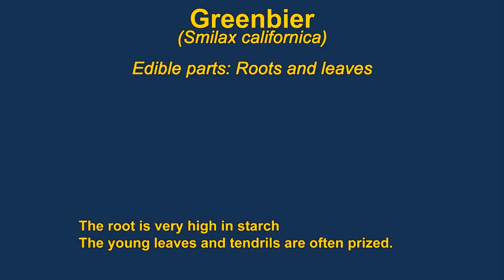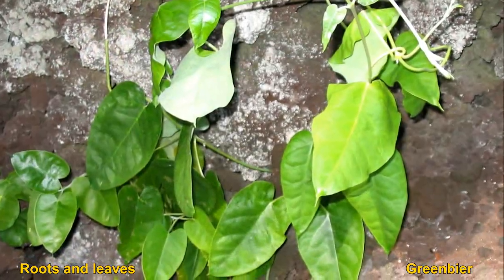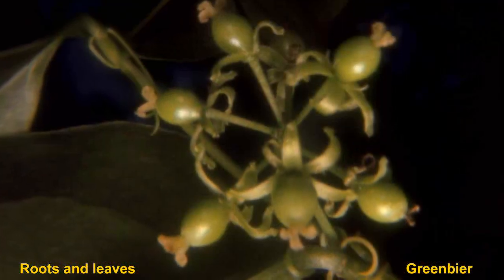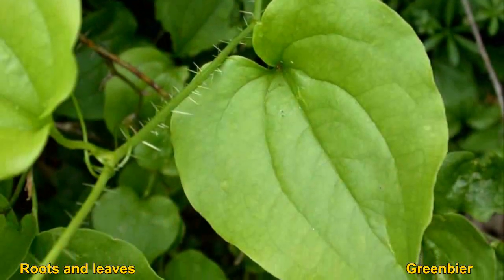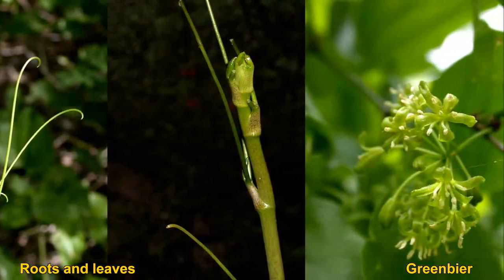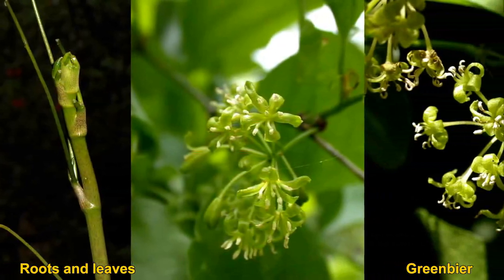Greenbrier have edible roots and leaves. The root can be dried and ground into a powder or it can be cooked — it's very high in starch. The young leaves are said to be as good as asparagus and can be used in a salad or cooked. The small tendrils are supposed to be very good too. The root is used to make a drink called sarsaparilla, brewed into something like a root beer.